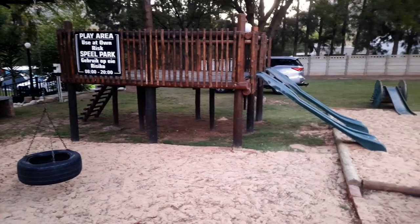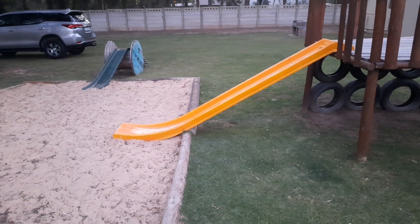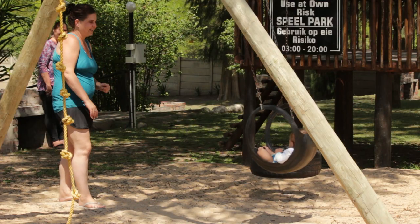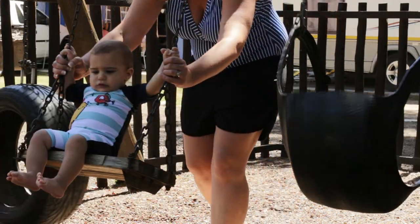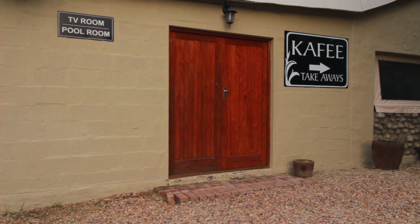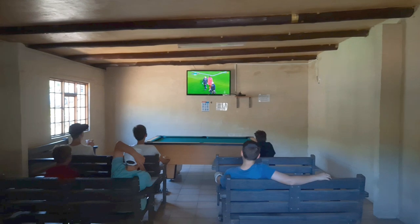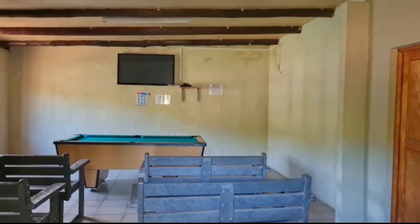Another great thing about this caravan park is that your kids can ride their bicycles around the resort or down to the play parks that include jungle gyms, trails, slides and swings. There's also a TV room with DStv for those all-important sporting events and a pool table to keep the kids entertained.